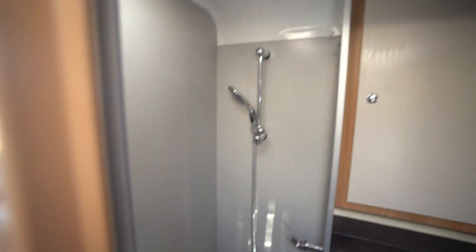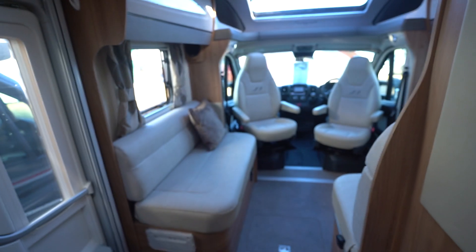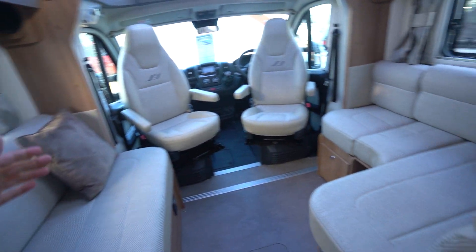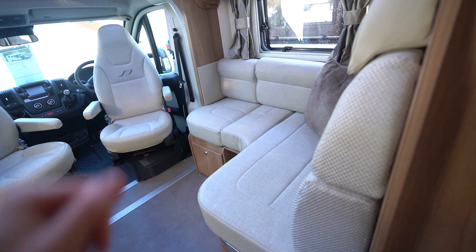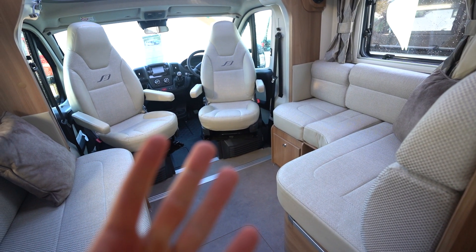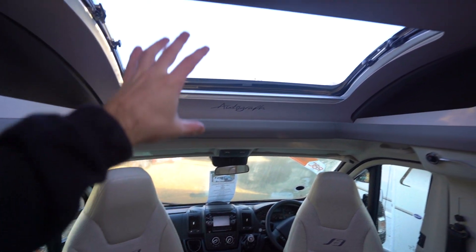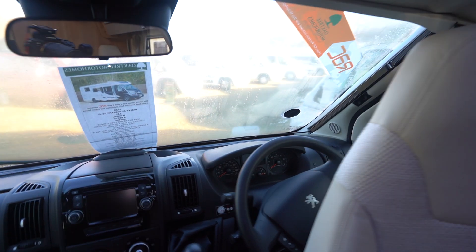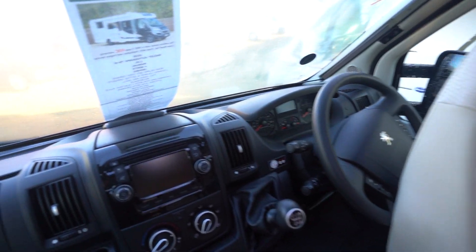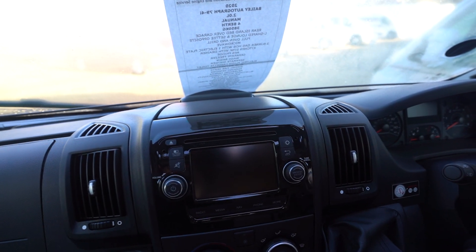Coming through into the front lounge, side-facing seating with an L-shaped lounge opposite. This all makes into a bed as well, so it is a four-berth motorhome. Swivel seats in the cab there with a nice big skylight above.